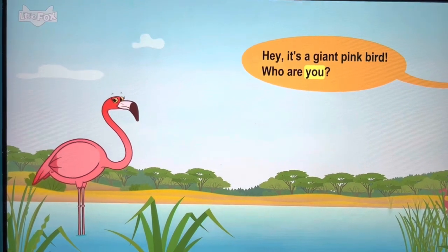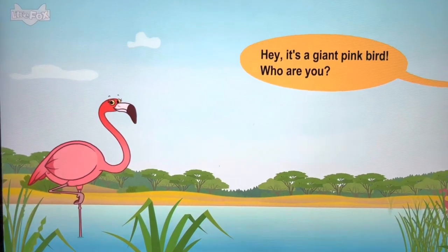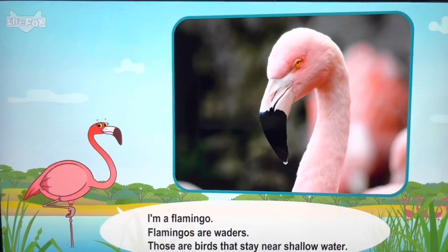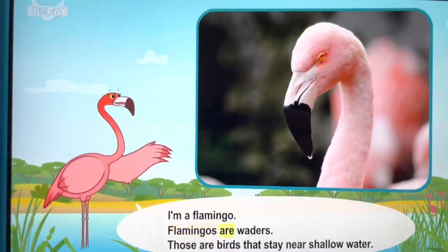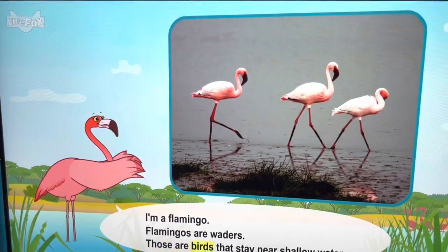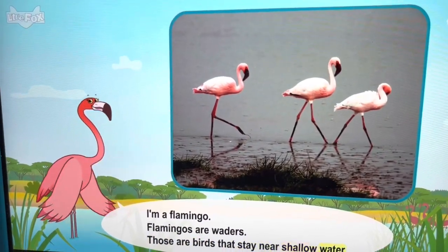Who are you? I'm the flamingo. Flamingos are waders — those are birds that stay near shallow water.